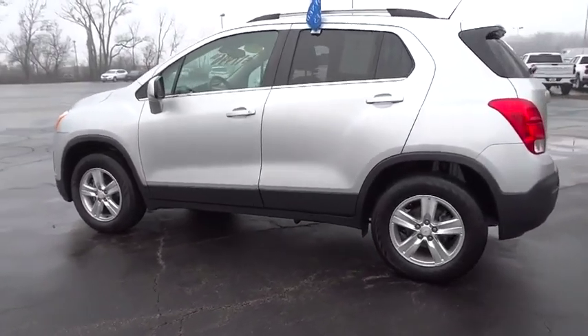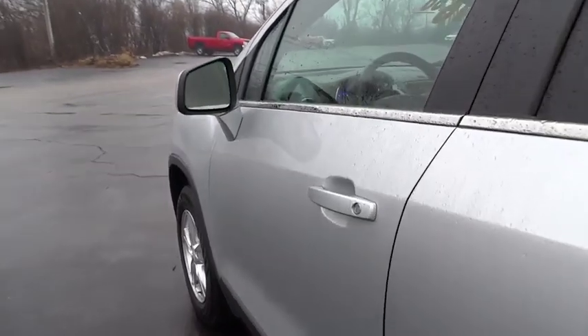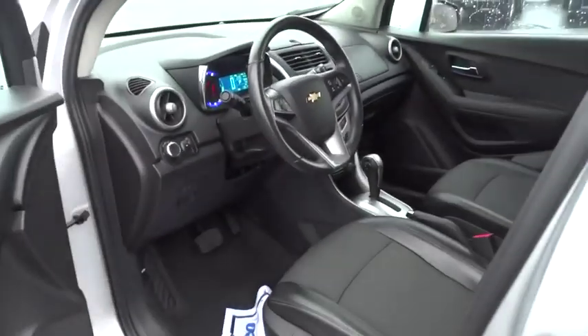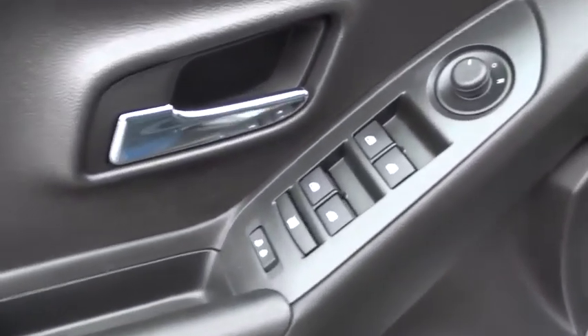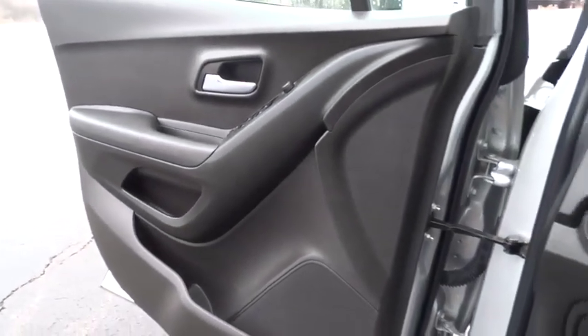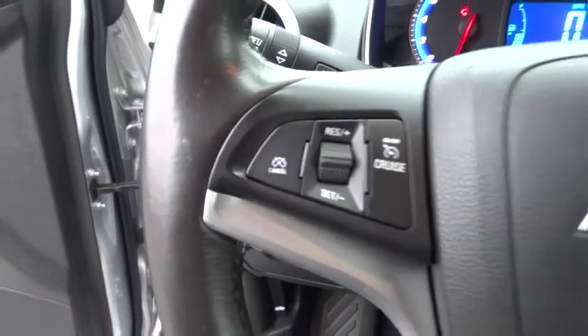Remote engine start, keyless entry, steering wheel audio control, traction control, anti-lock braking system, stability control, backup camera, all-wheel drive, Bluetooth, adjustable steering wheel, power steering, aluminum wheels, four-wheel disc brakes, floor mats, cruise control, AM-FM stereo radio, rear defrost, power windows, MP3 player.